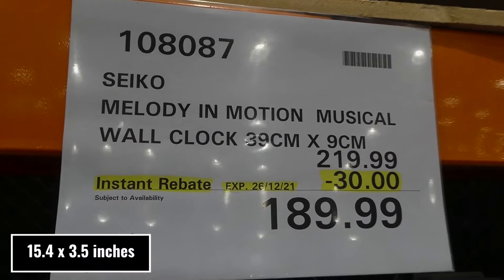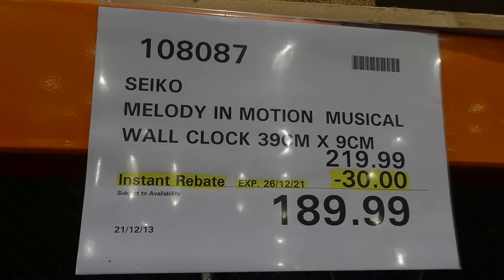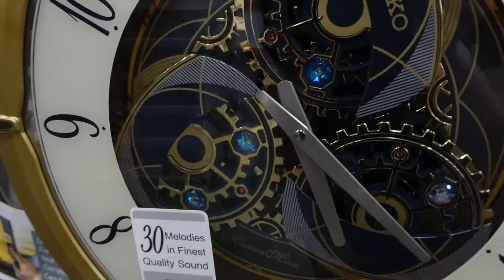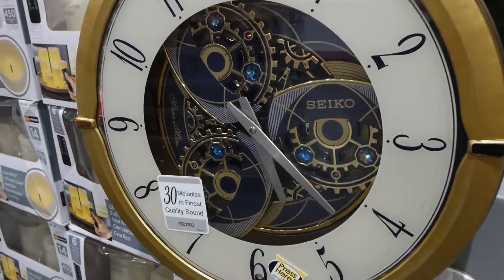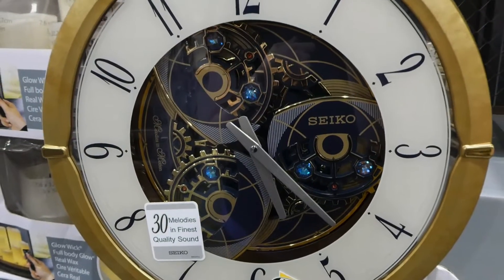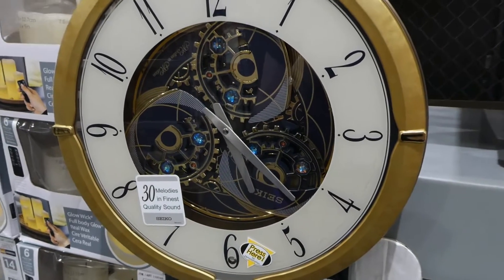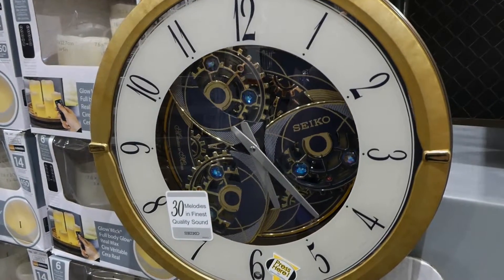The Seiko Melody in Motion musical wall clock, 39 by 9 centimeters, is $30 off down to $190 until Boxing Day. It's the speaker's favourite clock — it has 30 hi-fi melodies, three different melody selections, motion on the hour for an opening sequence, crystals on the dial, a gold marble plastic case, and a light sensor. It takes four C batteries which are included and is made in Thailand.